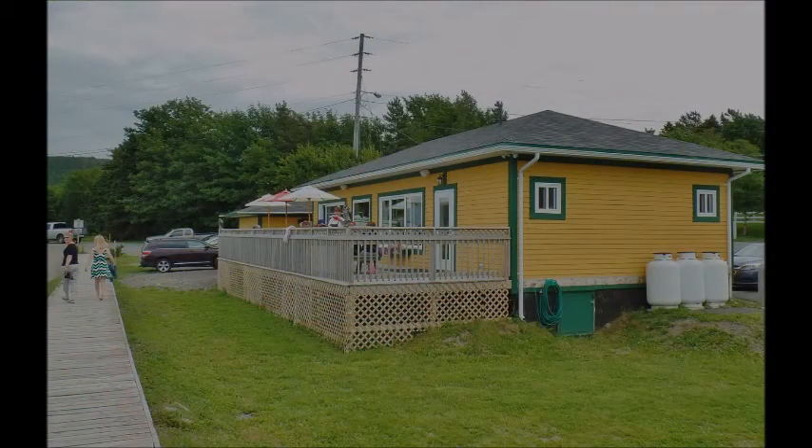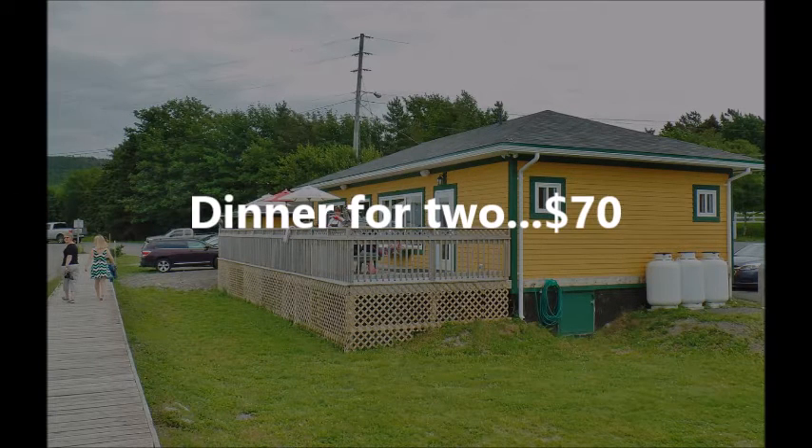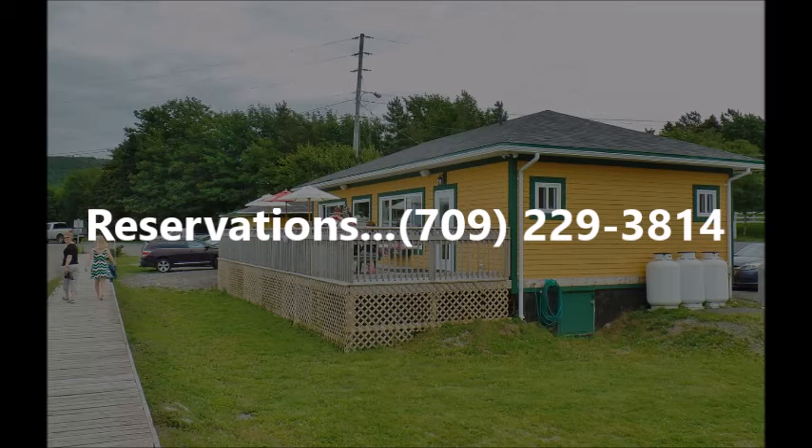The Station Diner of Holyrood receives a big three stars from this reviewer. Dinner for two with wine, including tax and tip, is approximately $70. For reservations, call 709-229-3814.